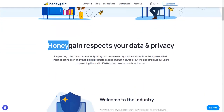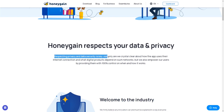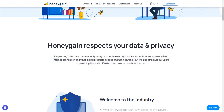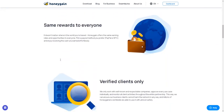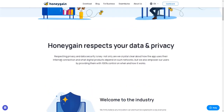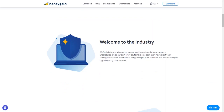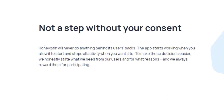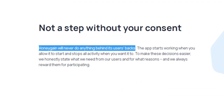Before I show you how to get started with Honeygain, let's talk for a moment about your privacy and data security. According to their homepage, respecting your privacy and data security is a key factor for them. Not only are they crystal clear about how this app uses your internet connection, but they also empower users by providing them with 100% control over when and how Honeygain works once installed on a device — be it your computer, smartphone, or tablet. They do their best every day to make sure each user knows exactly how Honeygain works and what role they play in building digital products of the 21st century.